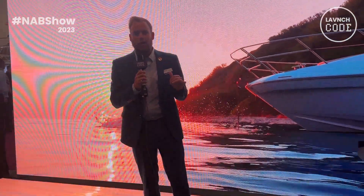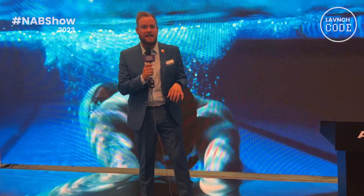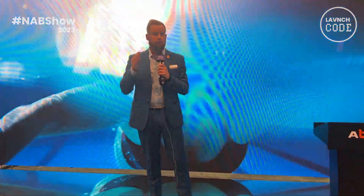Hi, I'm Jeremy Hall, Key Accounts Manager for Absinth Inc., here to tell you a little bit more about our PR series — our Pixel Reality series. This project was launched here at NAB this year, so we're really excited about it. This is a product that's built for the virtual production stages.